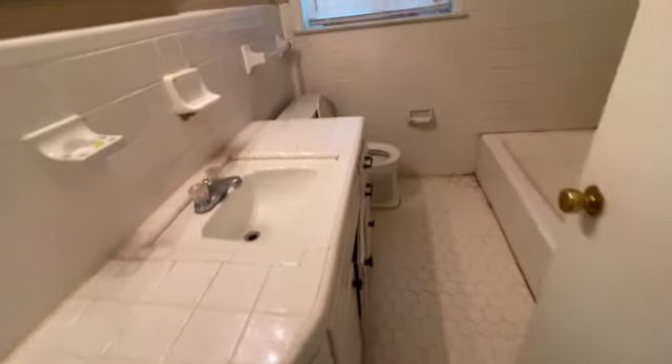We come to the upstairs bath. As you can see, it has been fairly cleaned. The grout definitely looks like it may need to be redone — it looks like they did try to clean it, but it has just gotten kind of black.